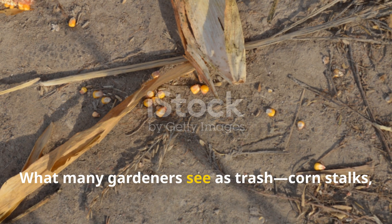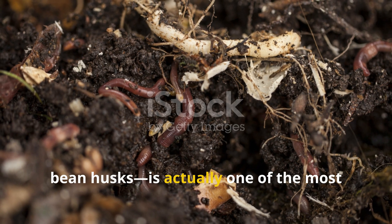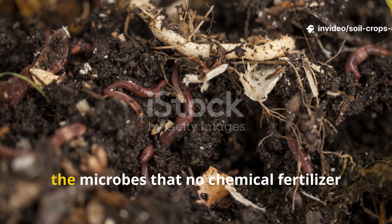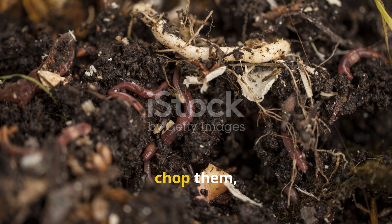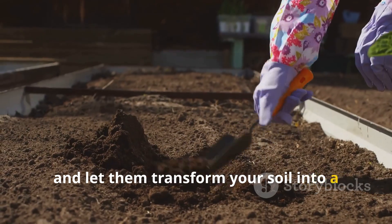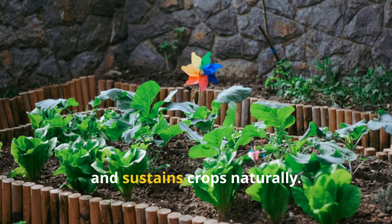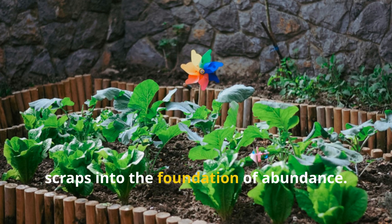What many gardeners see as trash — corn stalks, sunflower stems, bean husks — is actually one of the most powerful soil amendments available. These scraps summon Actinomycetes, the microbes that no chemical fertilizer can replicate. Instead of discarding them, chop them, bury them, and let them transform your soil into a living system. This approach costs nothing, yet it creates soil that resists drought, suppresses disease, and sustains crops naturally. It is a practice that turns forgotten scraps into the foundation of abundance.